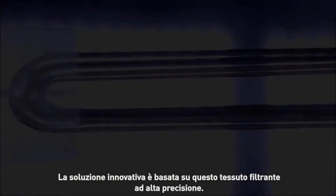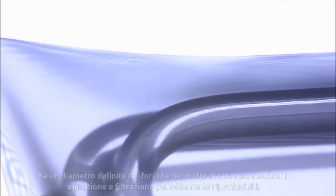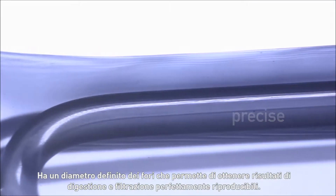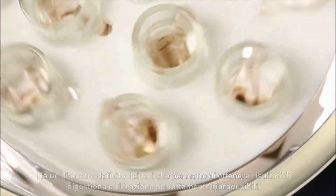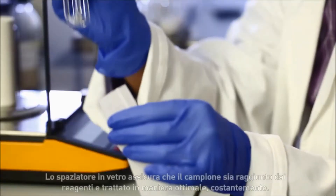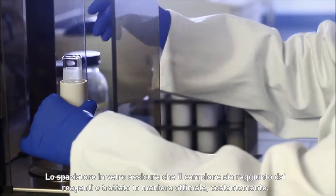The innovative solution is based on this high-precision filtration tissue. It has a defined mesh size, which enables digestion and filtration results to be exactly reproduced. The glass spacer ensures that the sample is optimally wetted and bathed at all times.